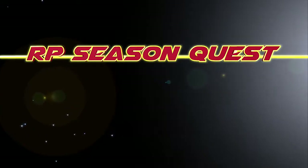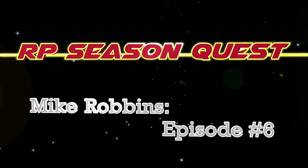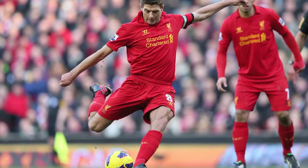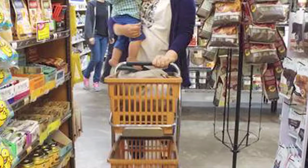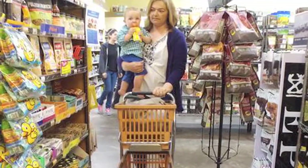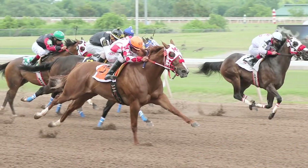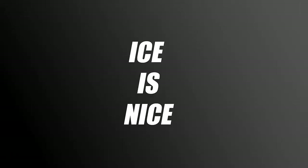RP Season Quest Quarter Horse 2017, featuring trainer Mike Robbins. Regardless if you're a million-dollar athlete, you perform back-breaking labor, or you're an overworked mom, at some point everyone needs some physical therapy. Racehorses are no different. Mike Robbins tells us how ice is nice.